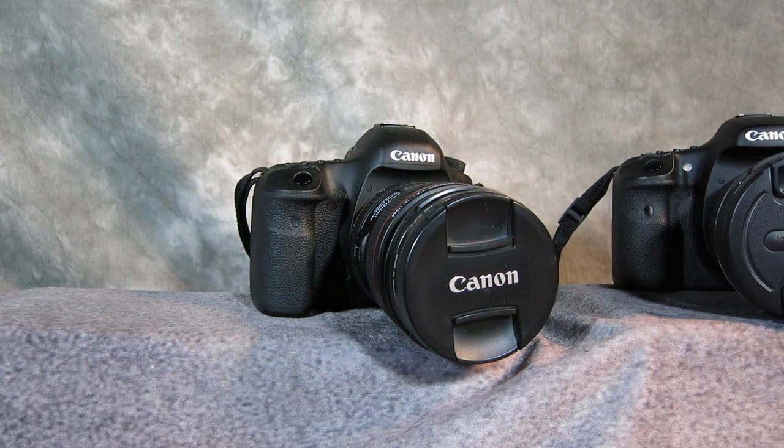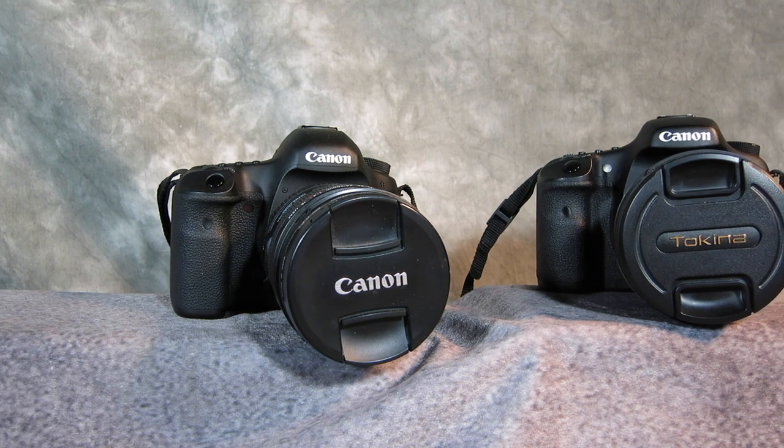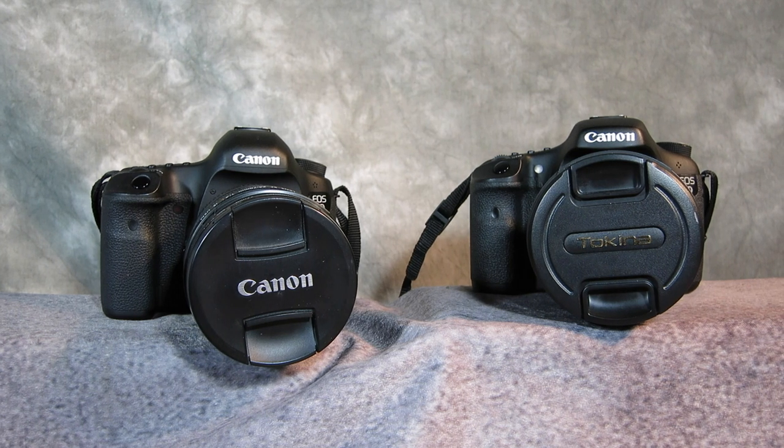First I had to decide what cameras to use. I went with my go-to Canon 5D Mark III with a 24-70mm zoom as my main camera, and a Canon 7D with a Tokina 11-16mm wide-angle lens as a second camera.